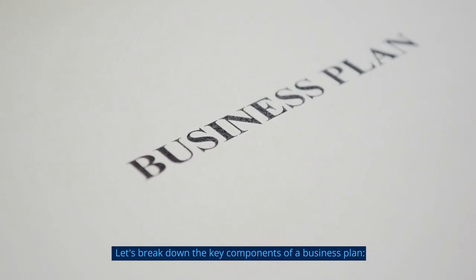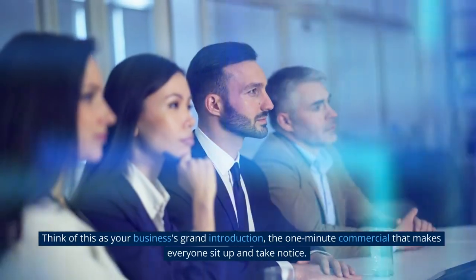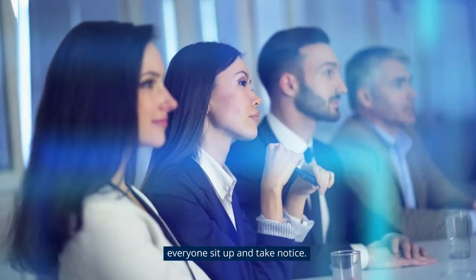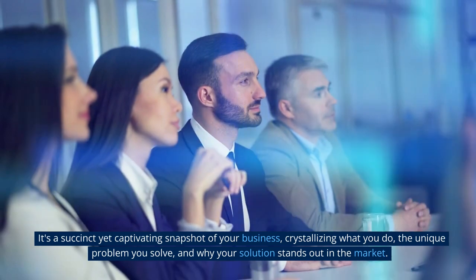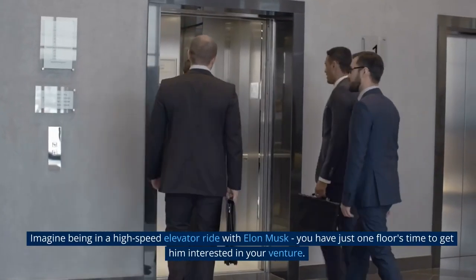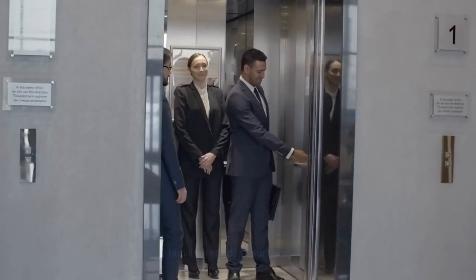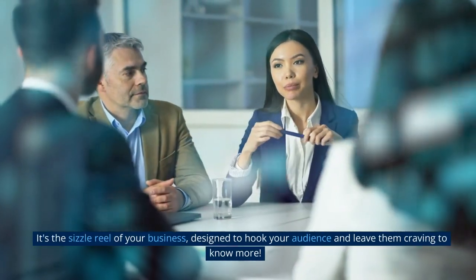Let's break down the key components of a business plan. Executive Summary: Think of this as your business's grand introduction, the one-minute commercial that makes everyone sit up and take notice. It's a succinct yet captivating snapshot of your business, crystallizing what you do, the unique problem you solve, and why your solution stands out in the market. Imagine being in a high-speed elevator ride with Elon Musk — you have just one floor's time to get him interested in your venture. That's what your executive summary accomplishes. It's the sizzle reel of your business, designed to hook your audience and leave them craving to know more.